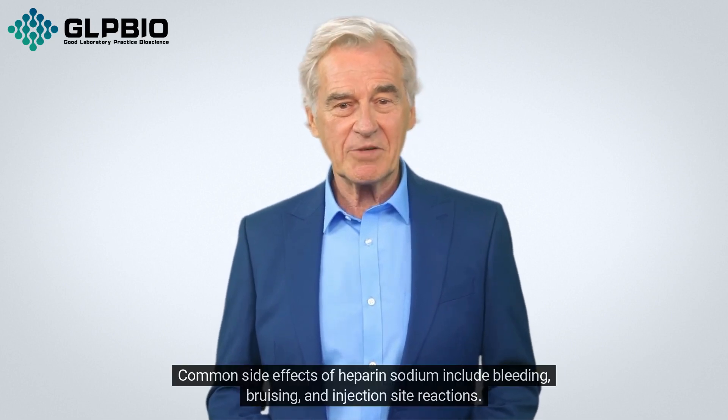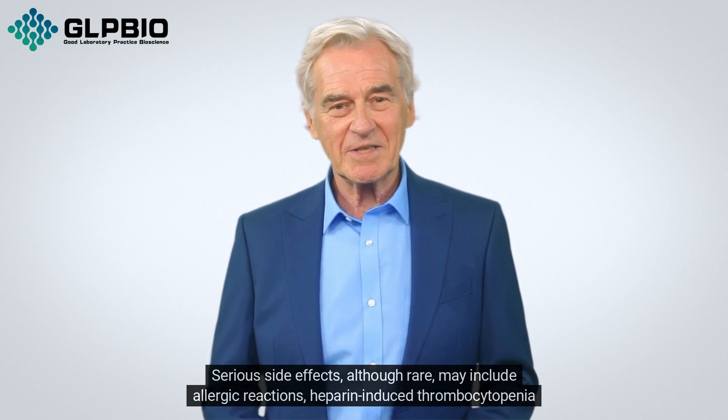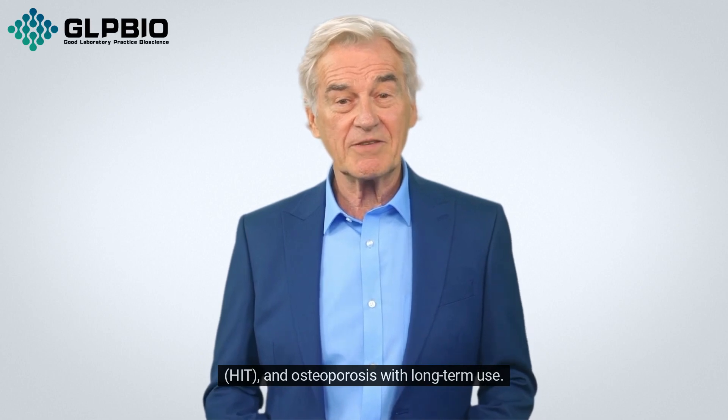Common side effects of heparin sodium include bleeding, bruising, and injection site reactions. Serious side effects, although rare, may include allergic reactions, heparin-induced thrombocytopenia (HIT), and osteoporosis with long-term use.